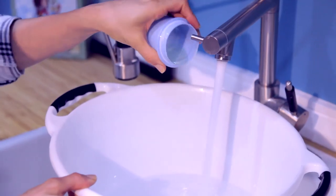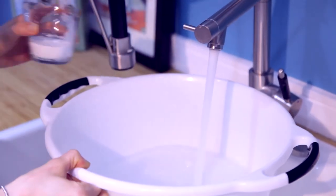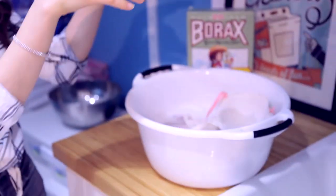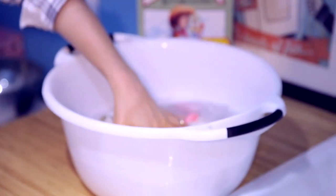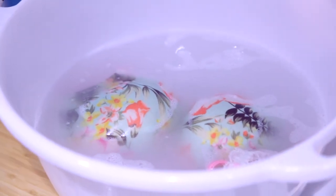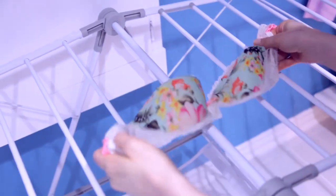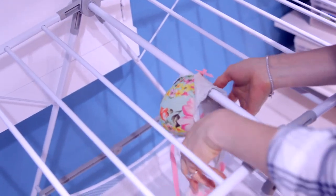Clean your delicates with this simple solution: two tablespoons of mild laundry detergent, a quarter cup of borax, and very warm water — you want it to dissolve. Mix well, soak your delicates for 30 minutes, rinse, and hang to dry. This helps remove stains, fights odors, and conditions the water to let the detergent do its job properly.